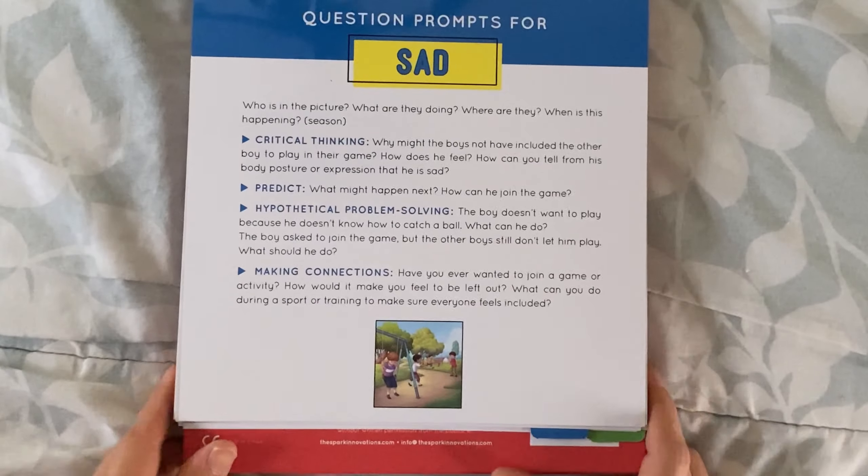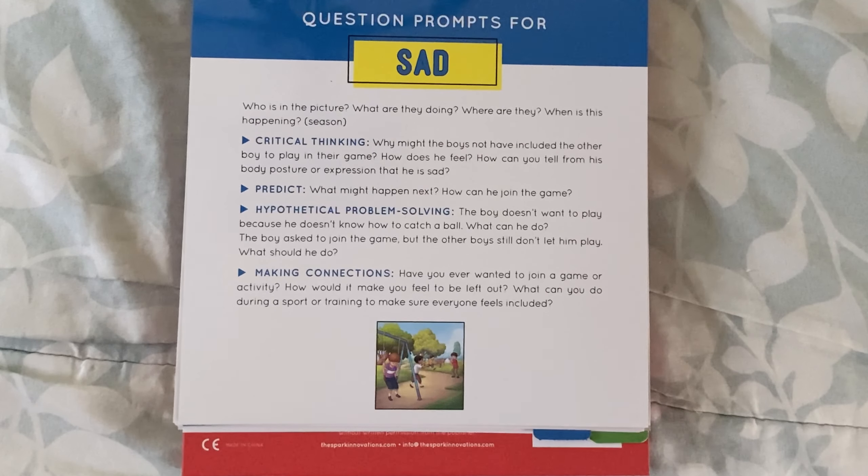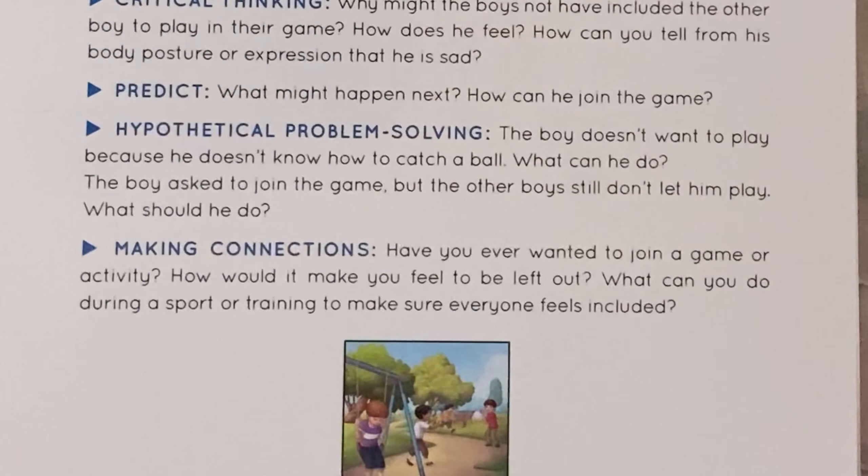Some prompting questions may include: who is in the picture, what are they doing, where are they, when is this happening — like what season is it? A critical thinking question may be: why might the boys not have included the other boy to play in their game, how does he feel, and how can you tell from his body posture or expression that he is sad? To predict: what might happen next, and how can he join the game? To problem solve: what can he do when the boy doesn't want to play because he doesn't know how to catch a ball, and if the boy asks to join the game but the other boys still don't want to play with him, what should he do? And to make connections: have you ever wanted to join a game or activity, how would it make you feel to be left out, and what can you do during a sport or training to make sure everyone feels included?